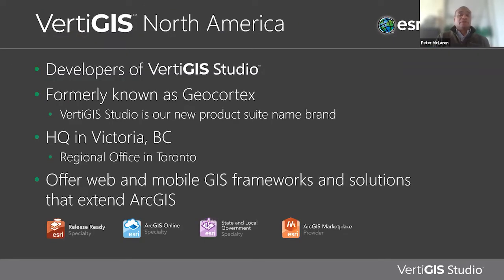Vertiges by North America — we're the developers of Vertiges Studio, formerly known as GeoCortex. Vertiges Studio is our new product and brand name; everything else is pretty much the same but we've had a name change. We're still headquartered in Victoria, BC, with a regional office in Toronto where Steve and I work. We offer web, mobile, and GIS frameworks and solutions that extend ArcGIS. We are an Esri Platinum business partner and are release ready with ArcGIS Online, state and local government, and ArcGIS Marketplace specialties.